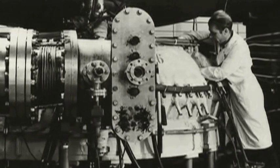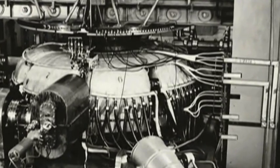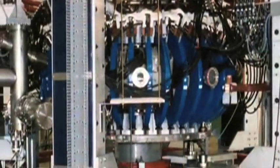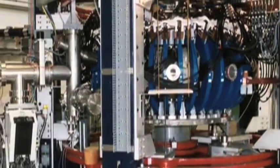Following the first fusion experiments in the 1930s, fusion laboratories were established in nearly every industrialized nation. By the mid-50s, various experimental fusion machines were operating in the Soviet Union, the United Kingdom, the United States, France, Germany, and Japan. Gradually, scientists' understanding of the fusion process was refined.